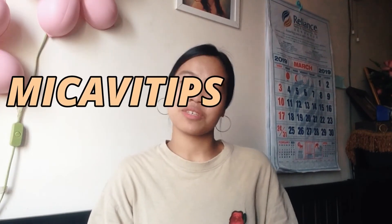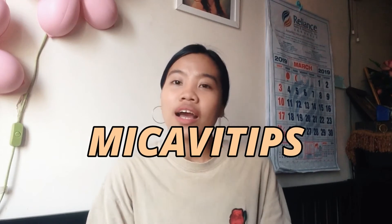Now, guys, we're off to my Cavi tips! Number one is you have to wear confidence, because that's the very first thing you have to wear. Without it, your style or your look will be nothing.